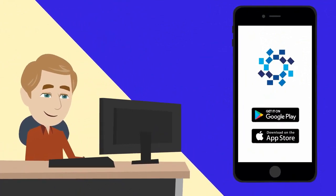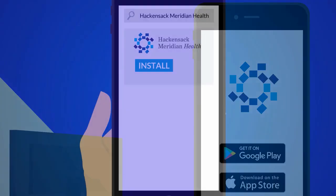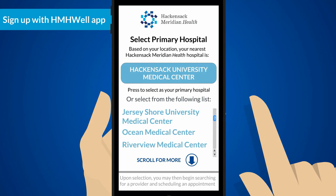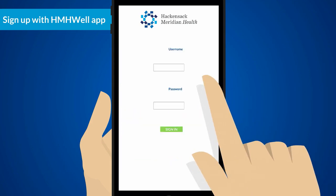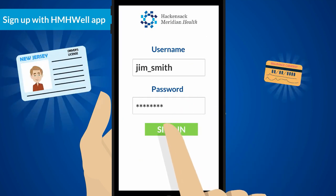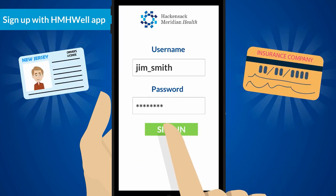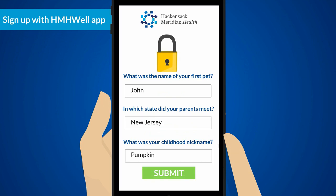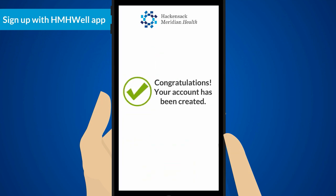Sign up number three: connect through our HMH Well app. First, make sure you've installed the app. Once on the app, search and select your provider and click Schedule an Appointment. That's when you'll begin registering for your MyChart account — be sure to have your license and insurance card handy. Next, you'll answer three security questions, and your MyChart account will be created.